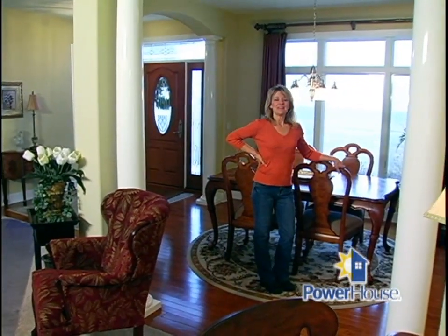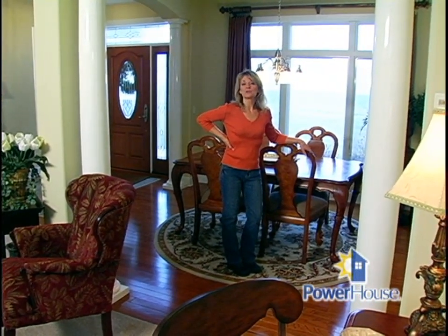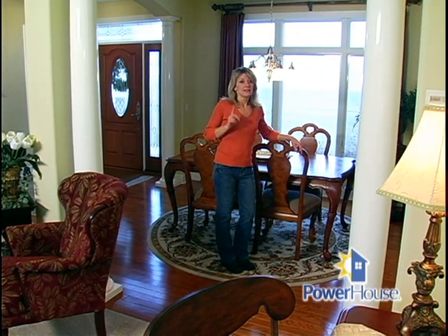Welcome back to Powerhouse. If you're thinking about building a new home, you might check out one of these. This is what's called a systems-built home. And although it looks like any other traditionally built home, this house is manufactured in a very unique way.